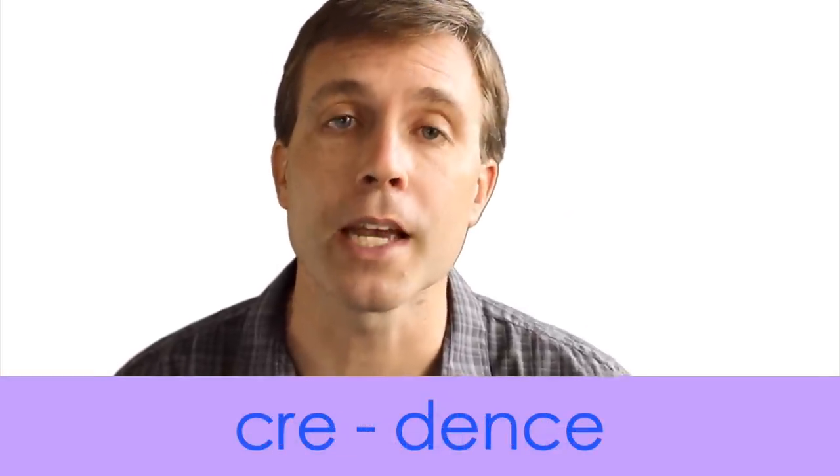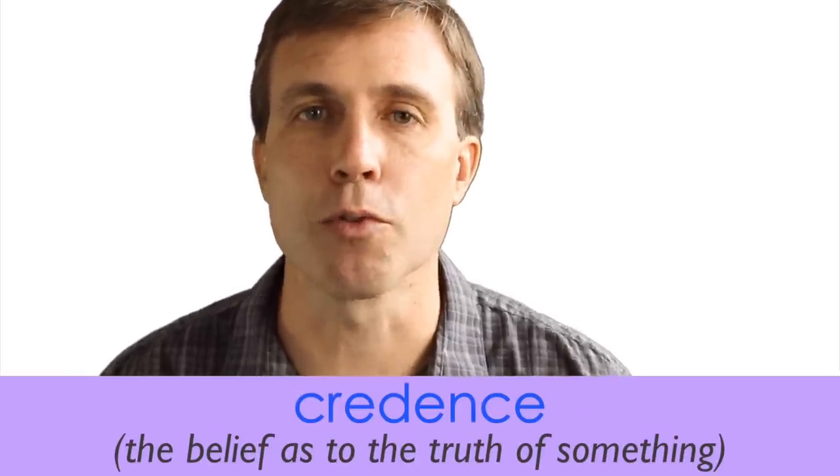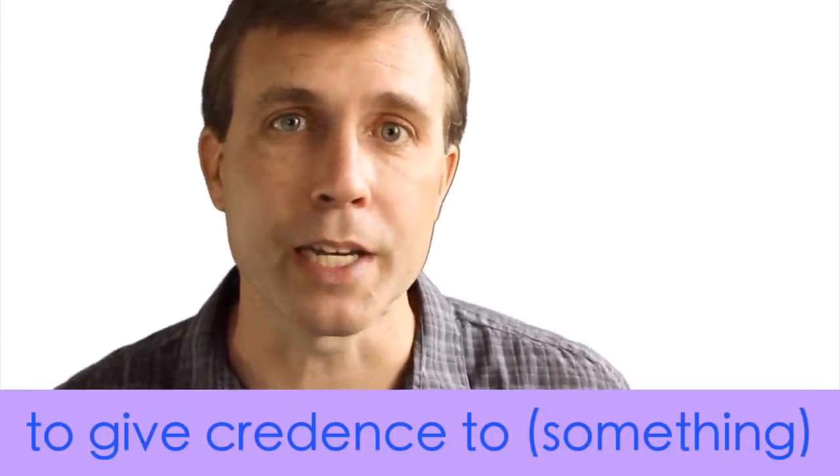The next noun is credence. This word has two syllables and the stress is on that first syllable — credence. It means the belief in the truth of something. Often you'll find this noun with the verb give — something gives a belief credence, making it seem more true. For example: 'I never gave these stories much credence.' Or: 'He's a criminal and a terrorist. People aren't going to give him credence.'